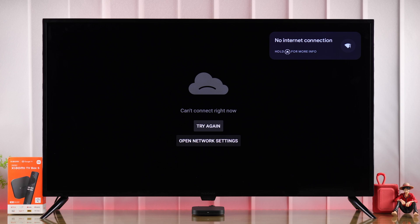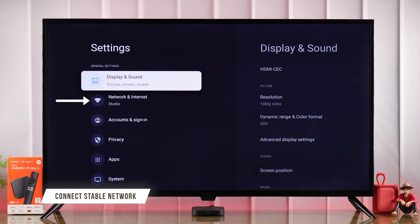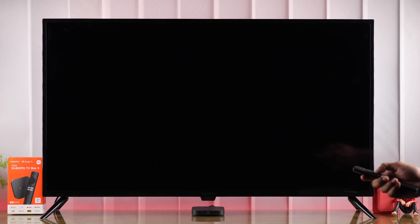If you're still facing issues and it says 'can't connect' or if it won't load, then make sure that your TV is connected to a stable internet. You can check that by browsing other apps. If none of the apps load, then it means you need to troubleshoot your network first.